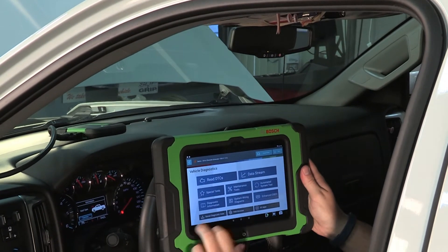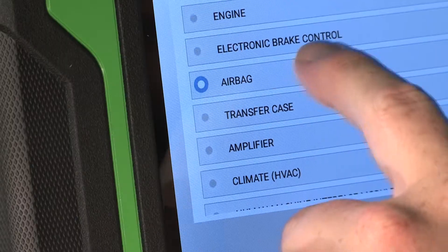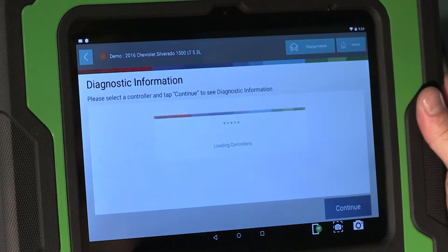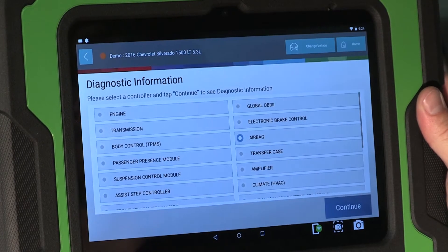The easy-to-navigate workflow is the same across all vehicle manufacturers, so you know where to find the data and tests you're looking for. Some of the info available includes on-tool fixes, connected fixes, and on-tool repair info.